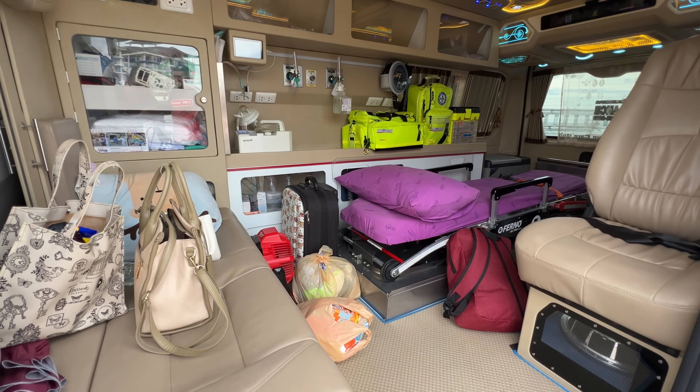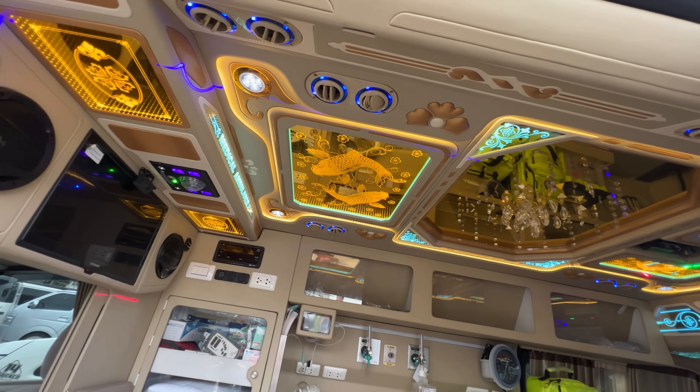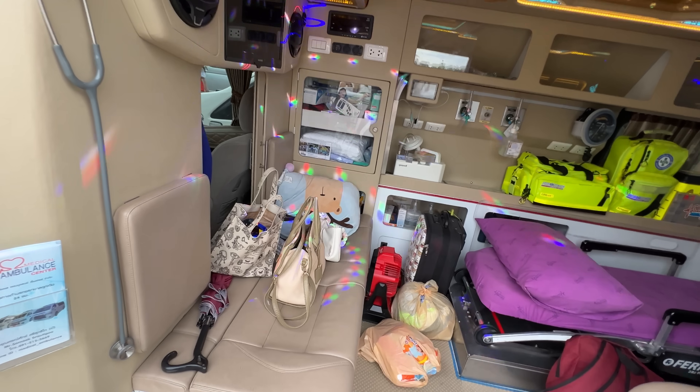A disco ball. He has a disco ball in his ambulance. In case you get in a car accident and you're trying to get to the hospital and you want to catch a vibe — put on some music, have a disco ball, have a party in the back of the ambulance on the way to the hospital — this guy has got you covered.